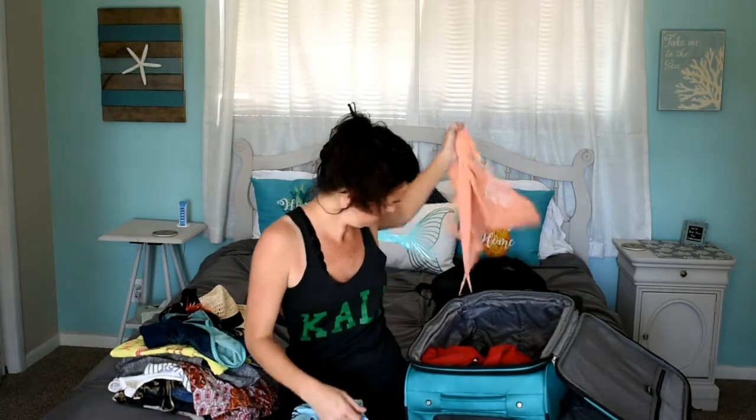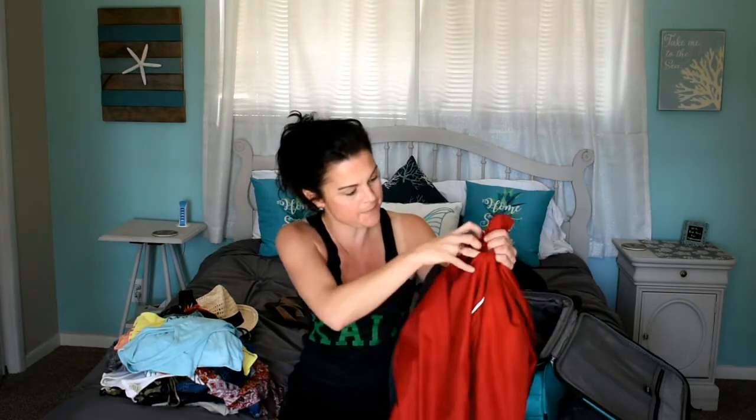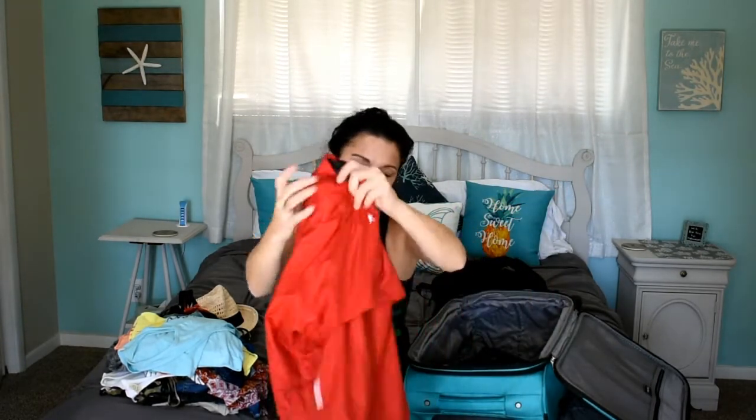I also have two extra tank tops. These are to sleep in or throw over my swimsuit if we're on an open-air bus or something and it's still a little cool out. I tried to make everything kind of match — it's just really mix and match. That's all I'm bringing for clothes. Since we are at the end of the rainy season, there's a good chance a few of the days it will rain. They say most of the time in the morning it's nice out — that's when you get your sunshine and beach time in — and the afternoon is generally rainy. So I brought the lightest weight rain-resistant jacket, just so in case it pours down I've got a little something.